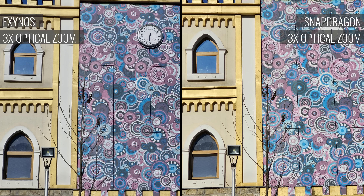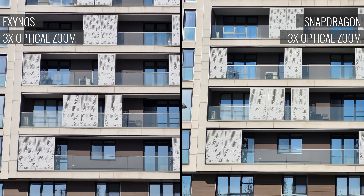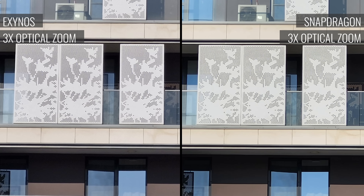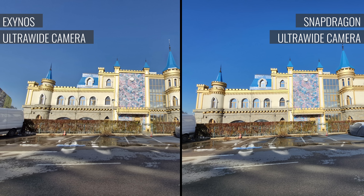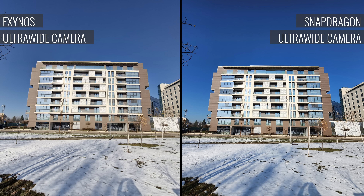The photos from the telephoto cameras are solid. The Snapdragon versions are again clean of noise, while those from the Exynos version have gentler noise reduction and look somewhat more detailed — though the difference is minor. On the ultrawide photos, the ones from the Snapdragon model are obviously sharper, while the ones from the Exynos version are softer yet more organic.